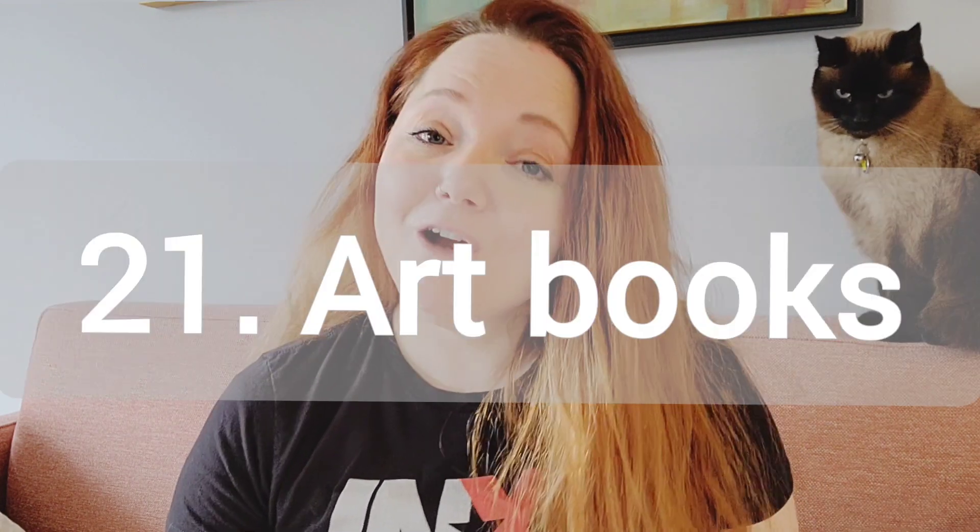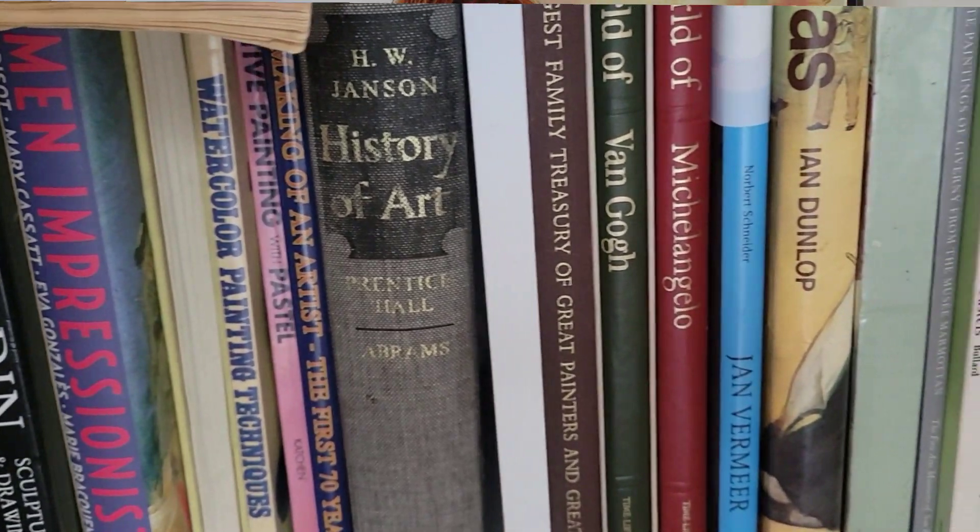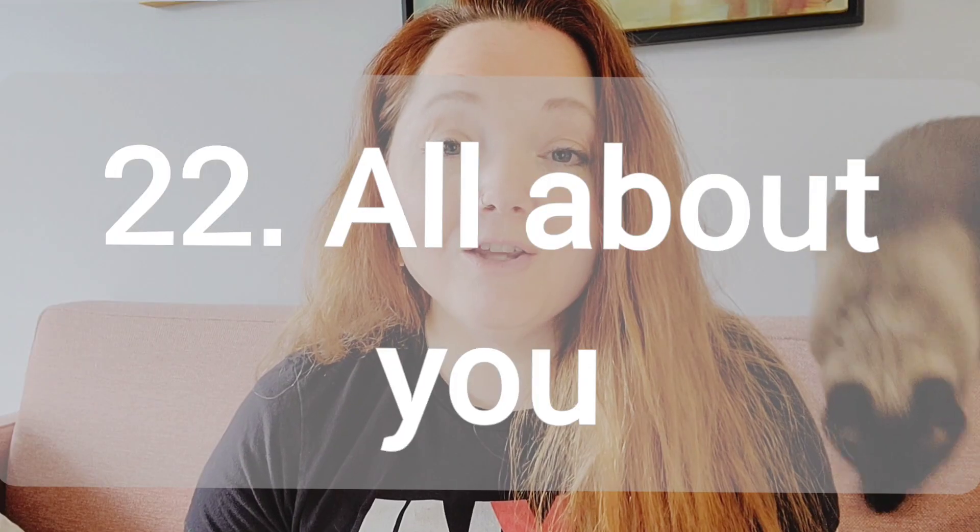Number 21, your favorite art books. Which art books have been your favorite that have really helped you out that you enjoy reading? Number 22, all about you and your art journey. When did you start doing art and why? Number 23, take requests from viewers.